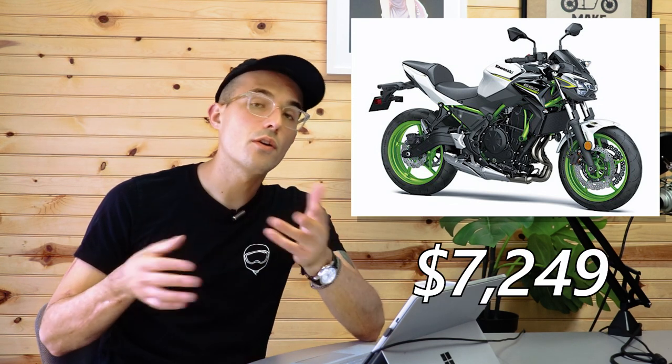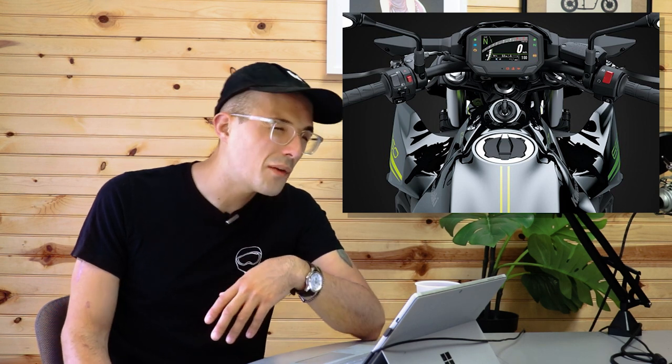The Z650 was recently revised for 2020 and costs $7,249 — a little cheaper than the Trident — but for $750 more you get an engine with way more character and pizzazz on the Triumph. The Showa upside-down forks cannot be overstated as an improvement. We've got a Z650 in the shop right now and it's quite fun to ride, but compared to the Trident it looks a little bland. The Trident makes about 10 more horsepower and torque than the Z650, and after riding the Z650 I'm not sure it can really compete with the Trident.